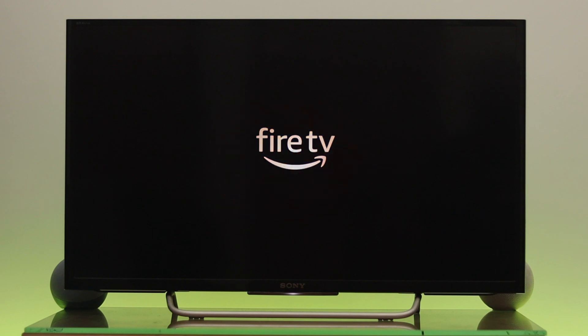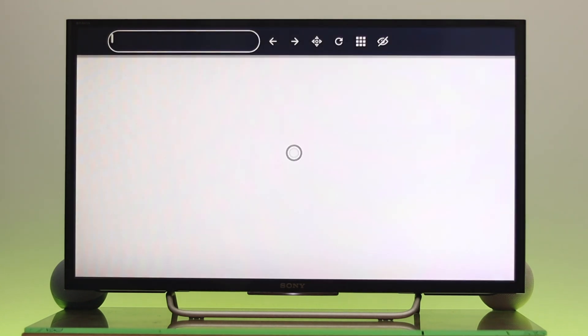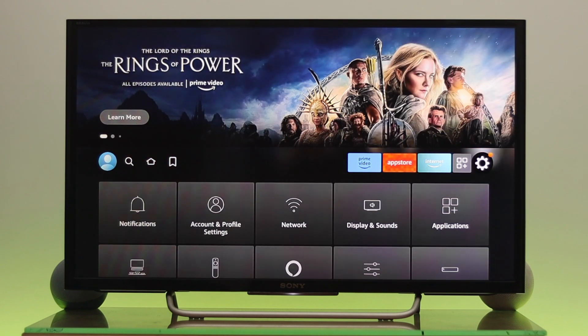What's going on everyone? Today we're going to look at how to fix your Amazon Fire TV Stick when it's not working. If your Fire Stick apps are not loading, unresponsive, lagging, or having settings and network problems, then here in today's video I'm going to show you two different easy ways to fix your problem.